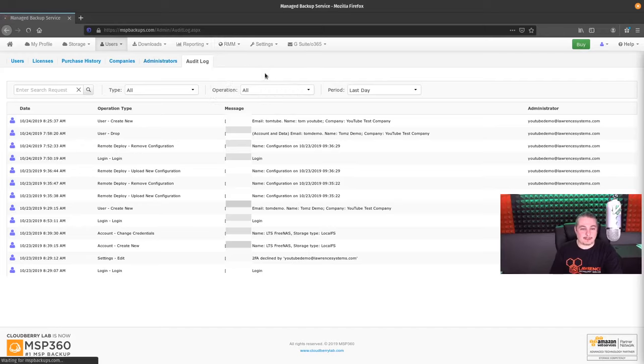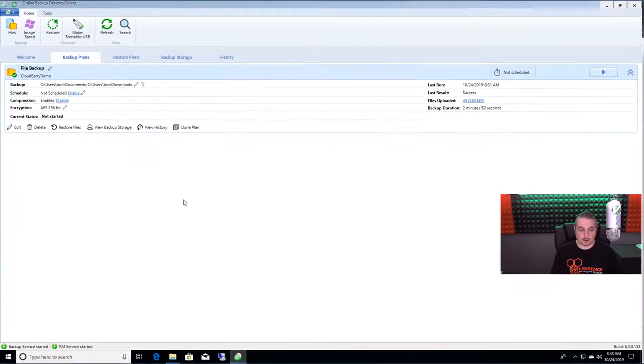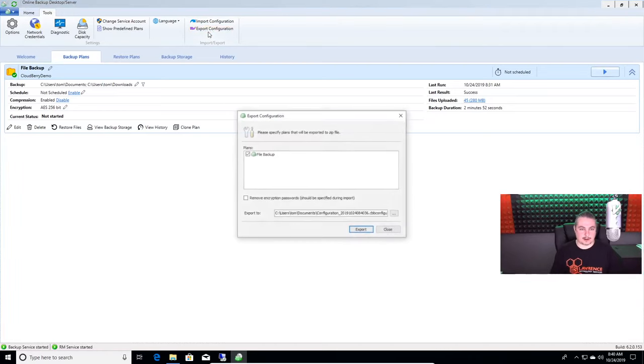What about backup plans and things like that? This is where things get interesting. We can take and upload the plan to the cloud. There are a couple different ways to do it — we'll go here to Tools. The concept is, let's say you have — and this is a perfect example — we actually have a client with 16 servers that all need the same plan, the same local storage settings. So what we do is export the configuration.